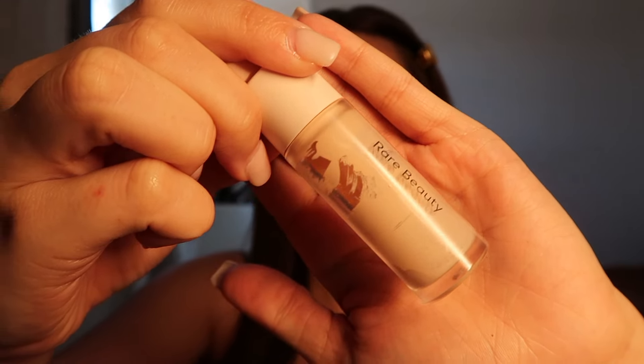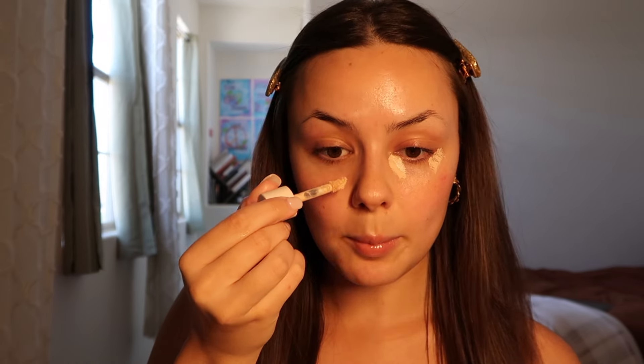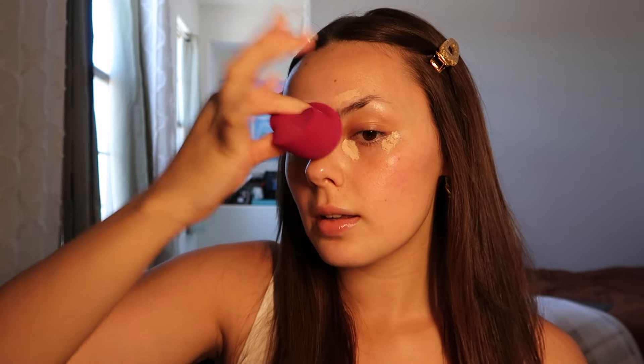Now I'm going to go in with my concealer. I use the Rare Beauty concealer — this works best on my skin. It has amazing coverage but it's not drying, and it lasts all day. When you're not using a foundation and just using concealer, I'd recommend using a good amount of it, putting it where you would usually put foundation.